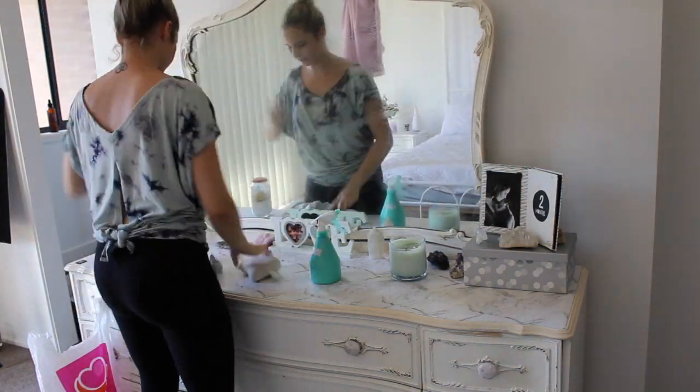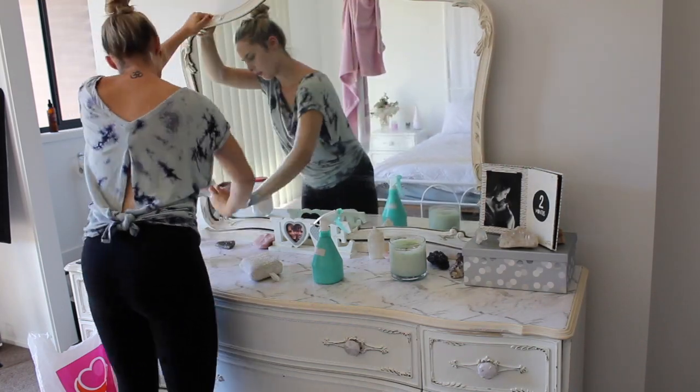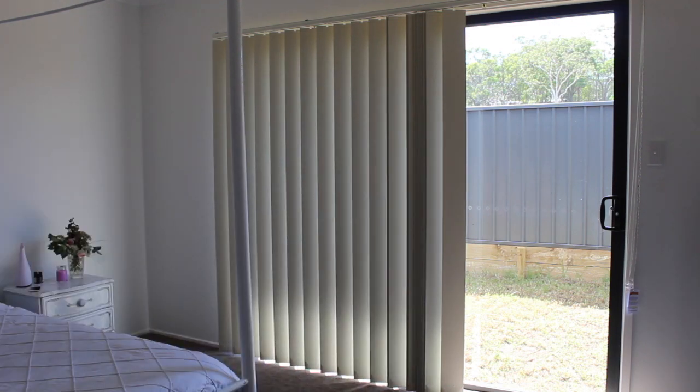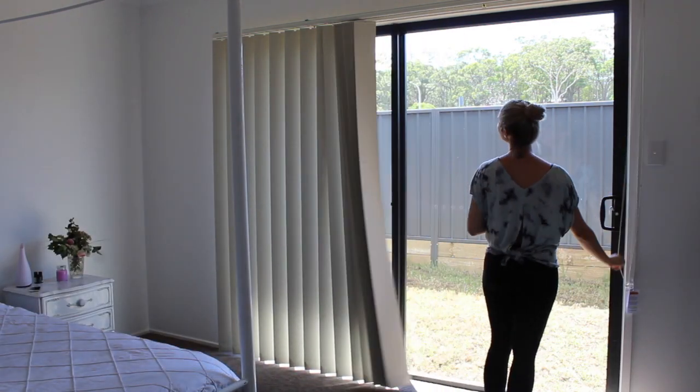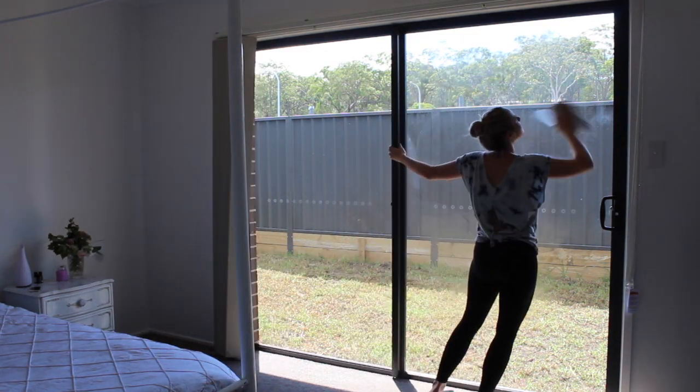So we're one third into the Dirty 30. Now, because this is a deep clean, we have to clean the mirrors, windows and carpet. Those short girl problems. So I'm just using vinegar and a microfiber cloth on the windows — it comes out really well.